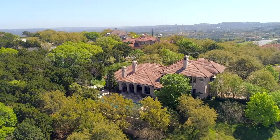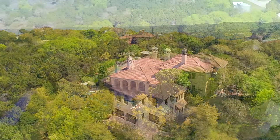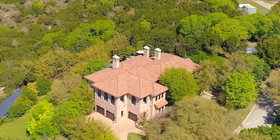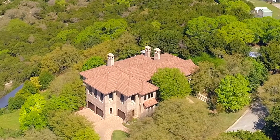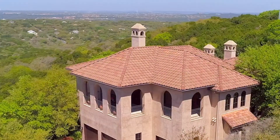Presenting 9123 Atwater Cove, a stunning five-bedroom, six-bath hilltop estate with infinity pool and sport court on over three acres with hill country views in West Austin's exclusive Seven Oaks Luxury Enclave.